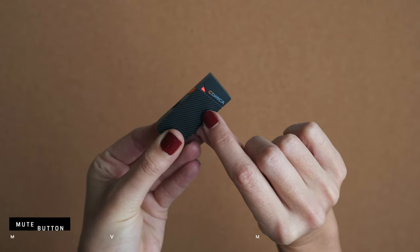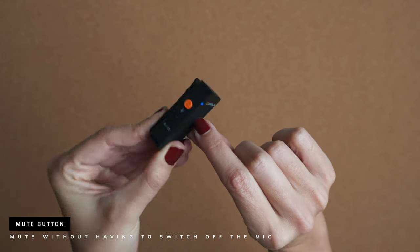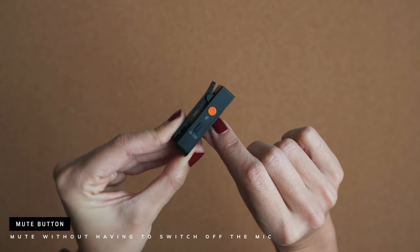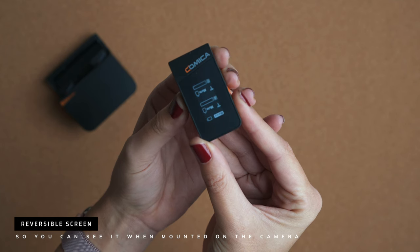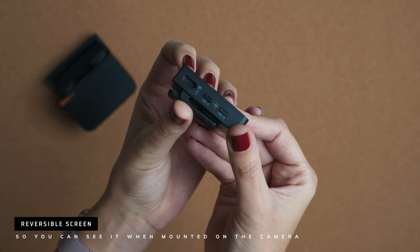It also has a mute button, which I think is very handy. If you're doing a livestream or a live session, you'll often need to switch the mic on and off during breaks without switching everything off — you just press the button and mute it. The receiver is also reversible, which is a nice detail: you hold one button and it changes position. This is very useful because when you attach the receiver to the camera, the screen can end up upside down — you just reverse it and that's it.